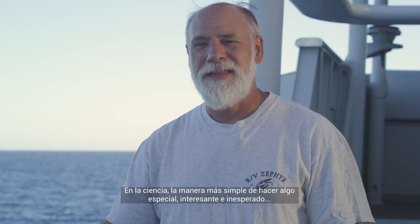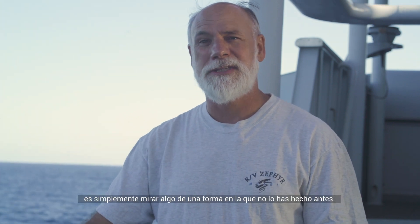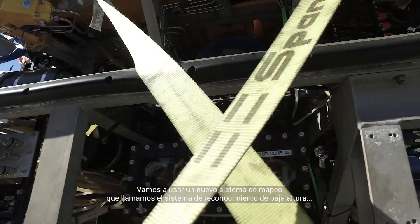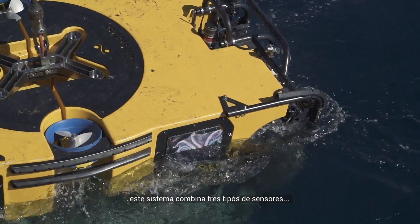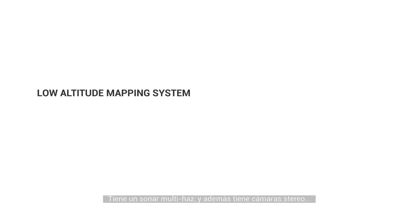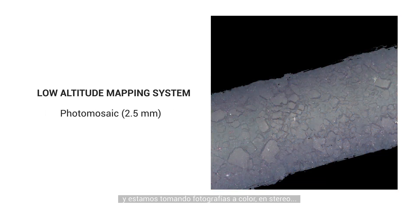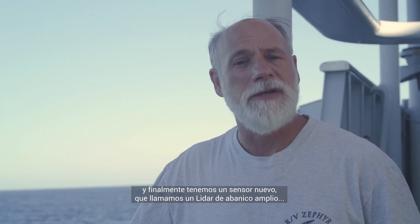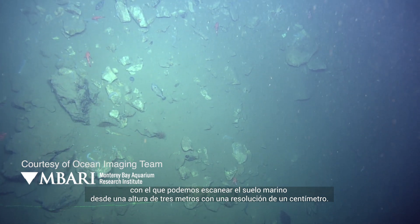In science, the simplest way to do something special and interesting and unexpected is just to look somewhere in a way you haven't before. We are going to use a new mapping system that we call the low-altitude survey system, mounted onto Sebastian. This survey system combines three types of sensors: a multi-beam sonar, stereo cameras taking stereo color photographs, and a new sensor — a wide-swath LiDAR, which is a laser scanner. With that, we can map the seafloor from three-meter altitudes at a centimeter scale of resolution.